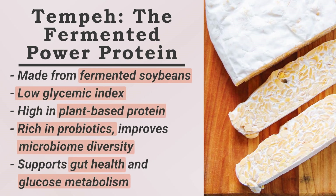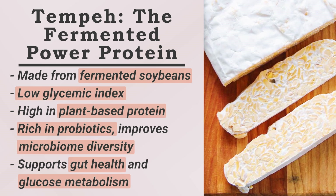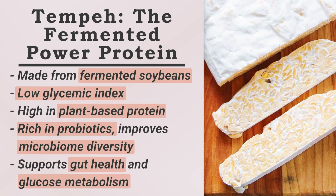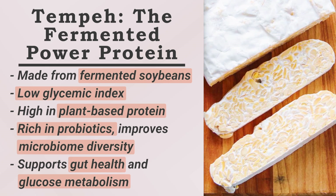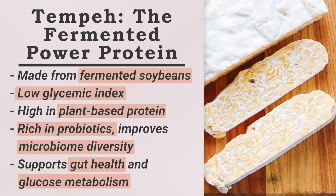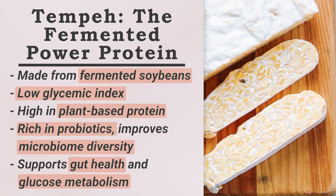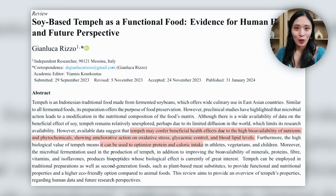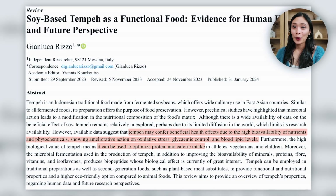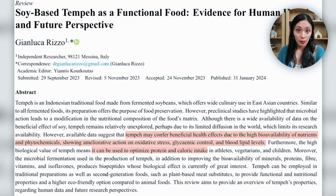Number six is tempeh. Tempeh is fermented soybeans and an excellent source of plant-based protein. It's fantastic for blood sugar control as it's low in glycemic index and high in protein. Because it's a fermented food, it's great for your gut health. Being high in probiotics, it can increase your microbiome diversity, which plays a significant role in glucose metabolism. A study found that fermented soy products can help improve insulin sensitivity and reduce inflammation in people with metabolic disorders.